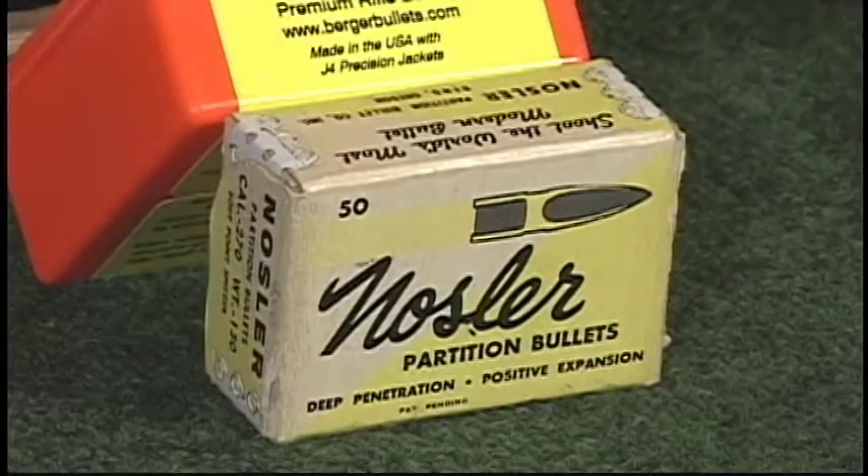Howdy everyone, Daryl Holland with Holland's Long Range Shooting Schools. I think it's about time we talk a little bit about bullets for the long range shooting hunting game. We've been teaching long range shooting for over a decade, we've killed hundreds of animals around the world, and we'd like to share some interesting insights helping you make the wisest selection for your next big game hunt, especially if there's an opportunity at shooting at long range.